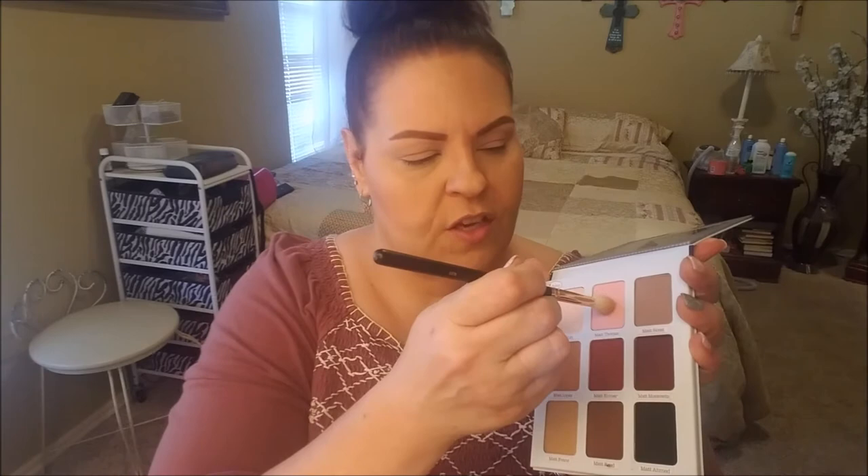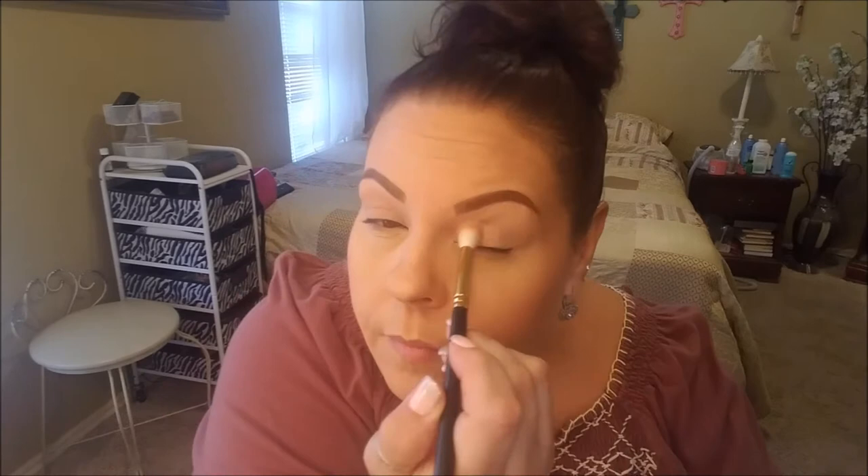I'm going to move my camera down a bit, make sure we're all in frame. I'm going to go in with Matte Thomas, which is this pink shade right here, and I'm using the Morphe R37. I'm going to put this in the upper part of my crease — this isn't showing much, but it's a little deeper. I probably could have skipped it.